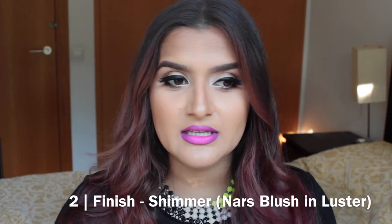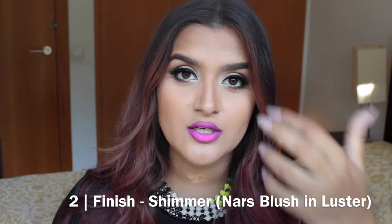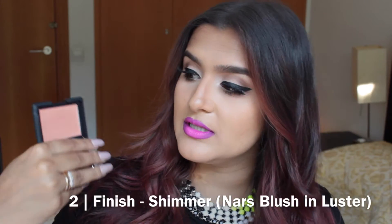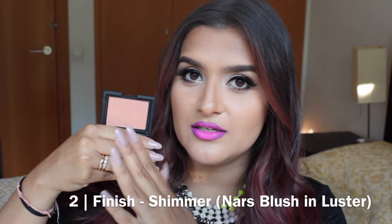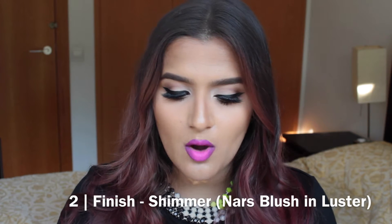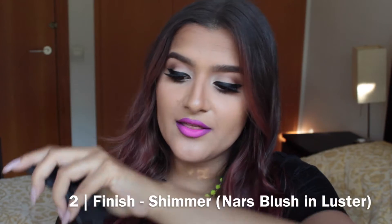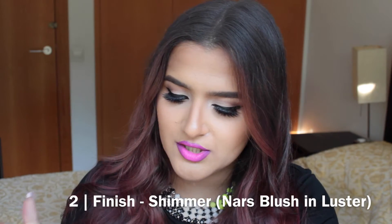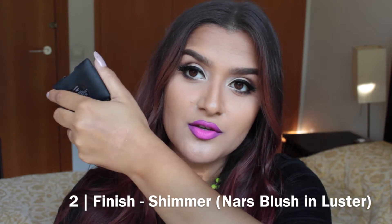For finish, there are four main finishes to choose from: shimmer, matte, metallic, and satin. Shimmer means the blush is going to have a visible shimmer or glitter sheen to the powder. For example, this is NARS Luster — even just by turning it you can see the sheen on the powder. When you swatch it, you can see how shiny it is. Specifically for NARS Luster, it's a peach base with a gold shimmer running through it that's pretty strong.